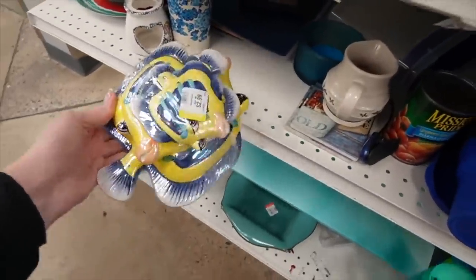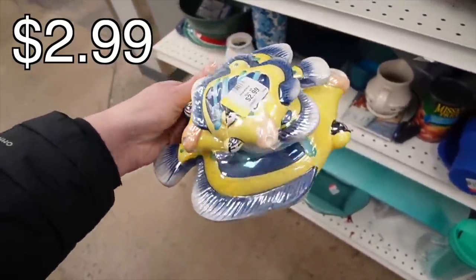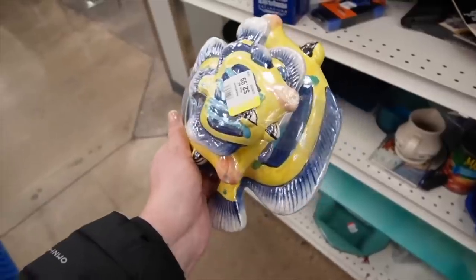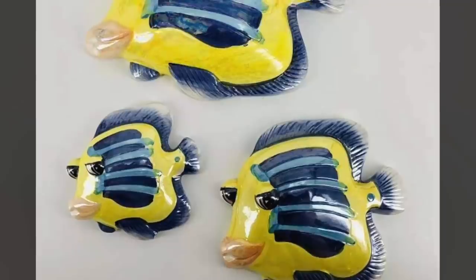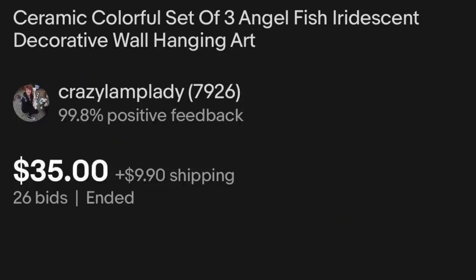Let's buy some little fishies. I can't really tell how old those are, but those would be fun bathroom decor — just need some bubbles to go with them. Look at the fishies!